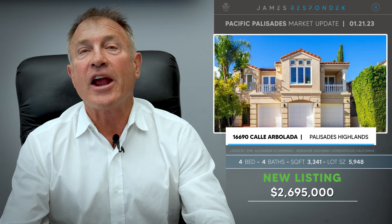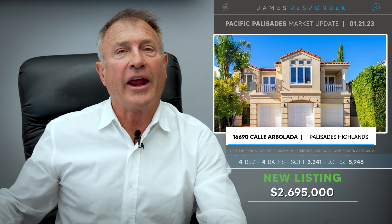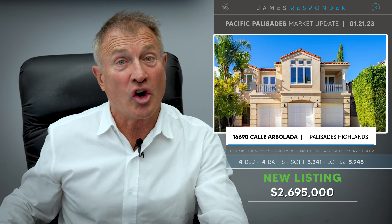Just listed in the Highlands: 16690 Calle Arbolada, listed for $2,695,000. It's a 1990 contemporary Mediterranean with some updates, views of the mountains, and — what I like — a three-car garage. Gotta love those big garages.